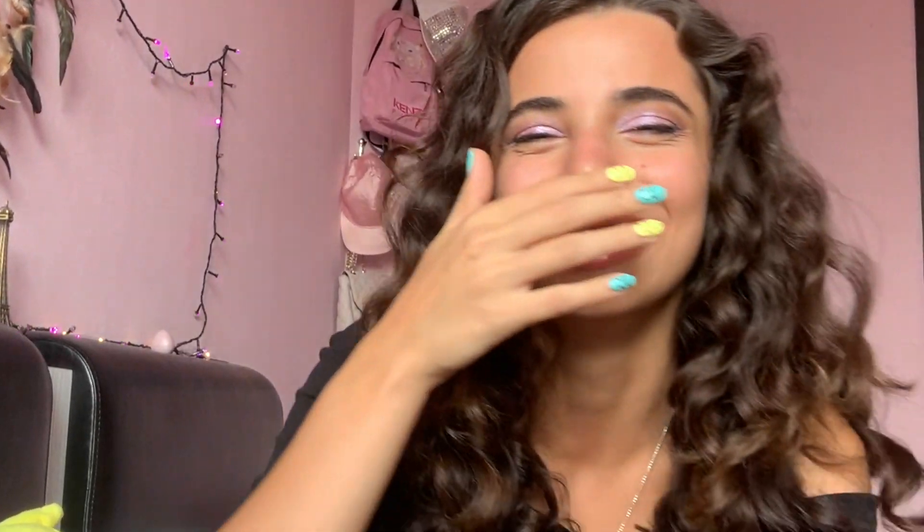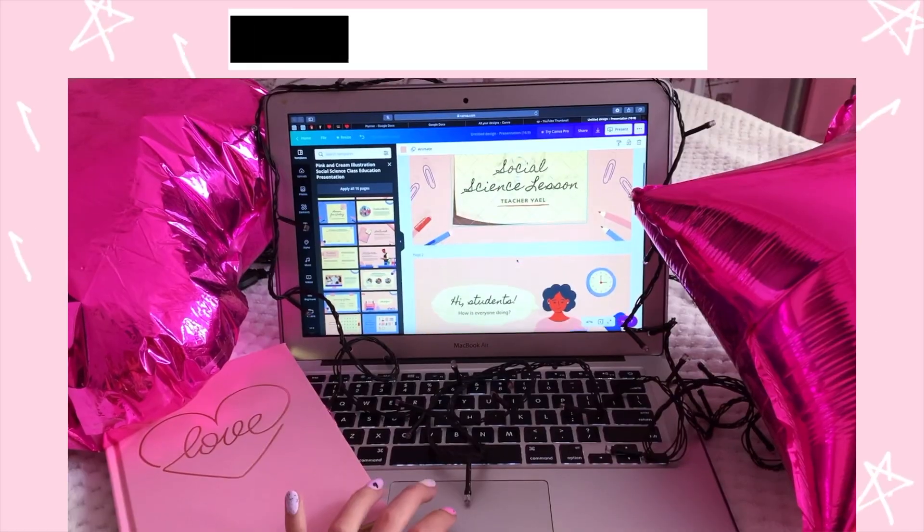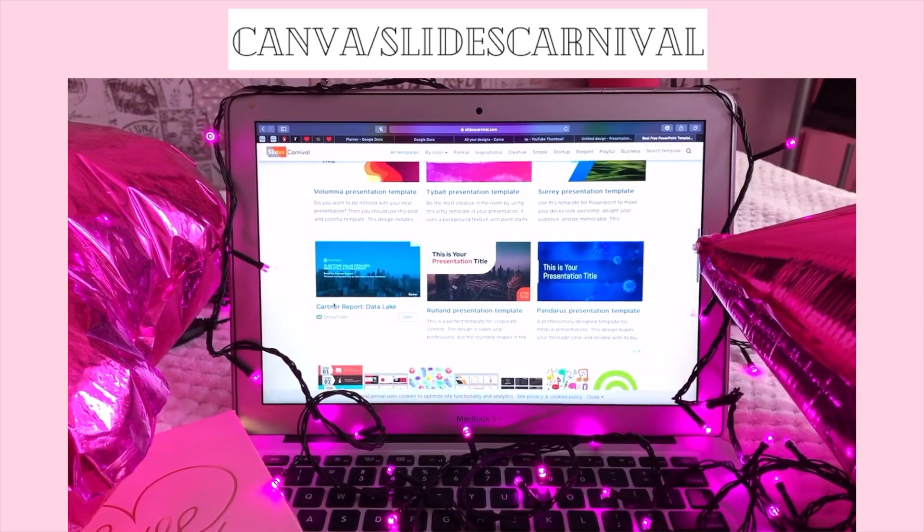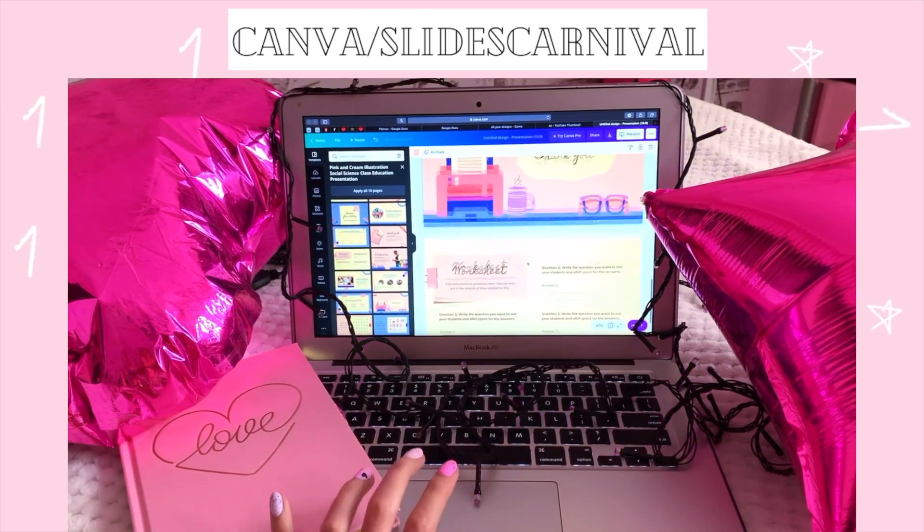If you use one of the slide templates, teachers usually think that you put more effort into your presentation, and therefore they tend to give you a higher grade. The best free websites for slide templates that I know are: SlidesCarnival — or Carnival, I don't know how to pronounce it — the second one is Canva, and the third one is SlidesGo.